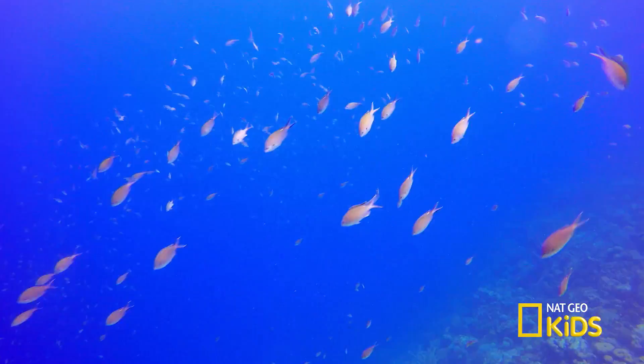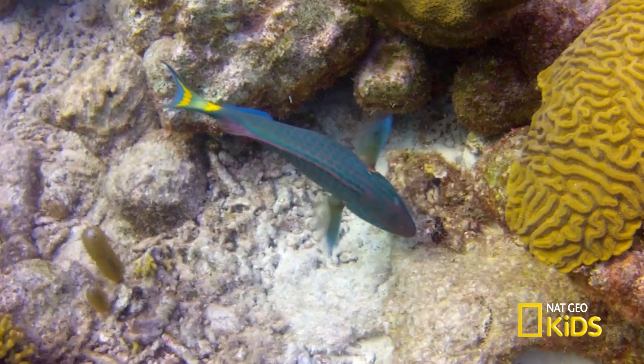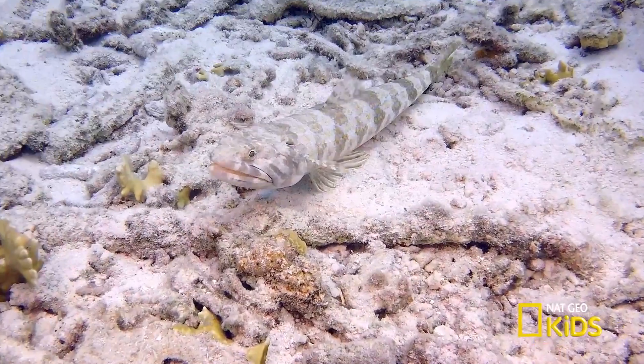Oceans are filled with so much wildlife — creatures big and small, the exotic and beautiful, to the wonderfully weird.